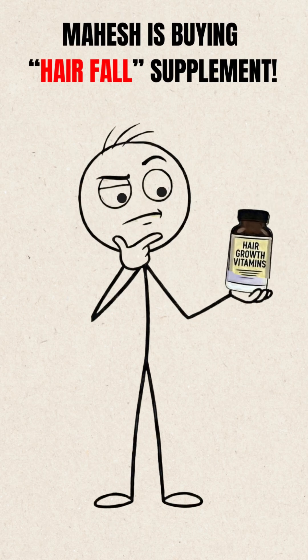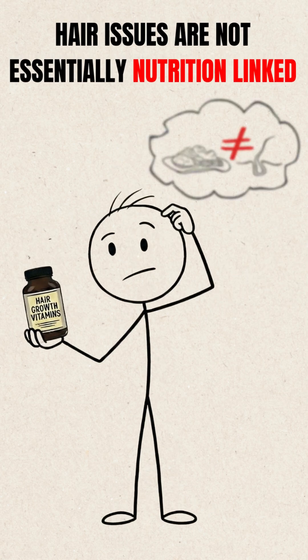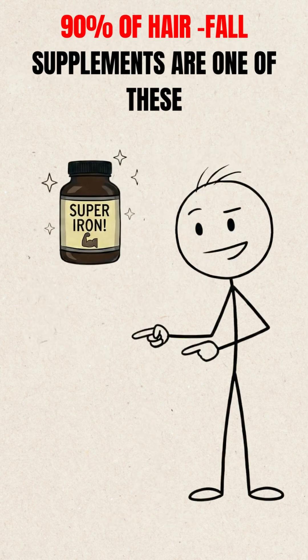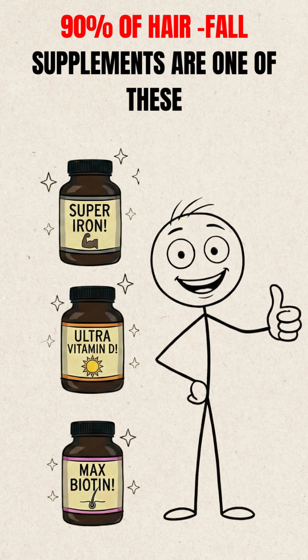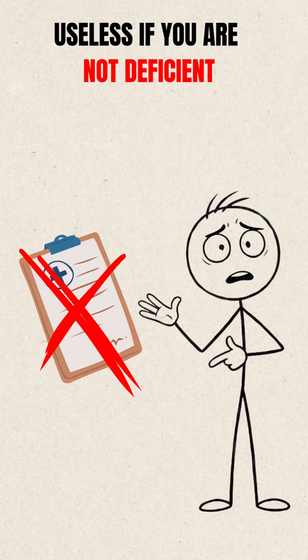If you are about to buy an anti-hair fall supplement like Mahesh here, wait. Because your hair problem might not be a nutritional problem after all. 90% of hair fall supplements are basically iron, Vitamin D, or biotin, sold with very confident packaging. But here's the truth — they're useless if your hair fall isn't due to a nutritional deficiency.